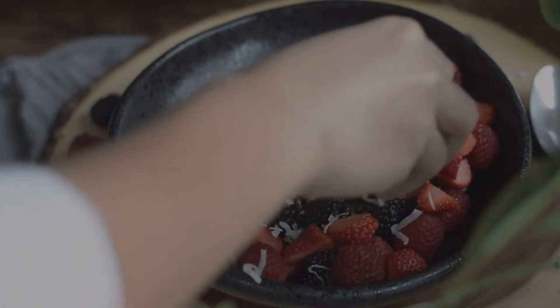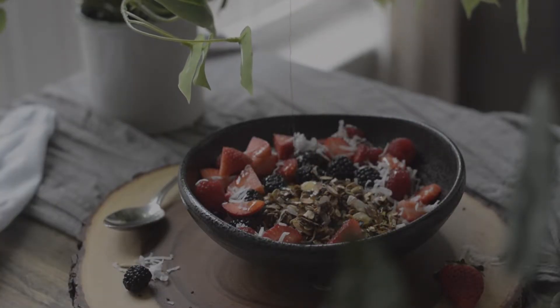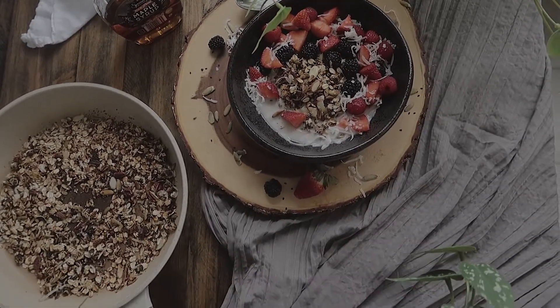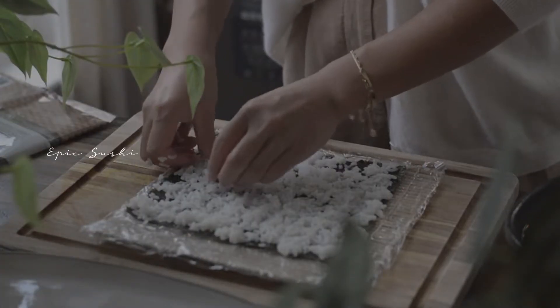Light, refreshing, and filling. Another way to eat this toasted oats would be with some yogurt and some fruit instead of milk, and that would also be very delicious.